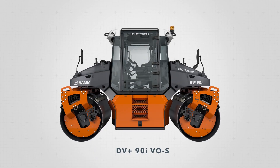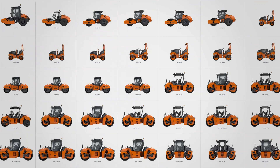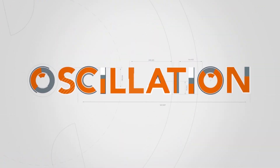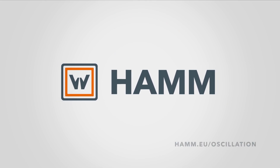From our compact class to heavy rollers, with a range of over 35 models, we are sure to have the right machine for your construction site. Oscillation by HAMM — intelligent compaction for your future projects.